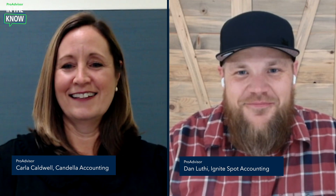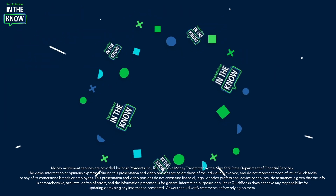You'll see the update in action, then hear from ProAdvisors Dan Luthie and Carla Caldwell. Hey ProAdvisors, I'm Jacqueline and you're watching In the Know — the show designed to keep you in the know on the most exciting updates to QuickBooks Online.